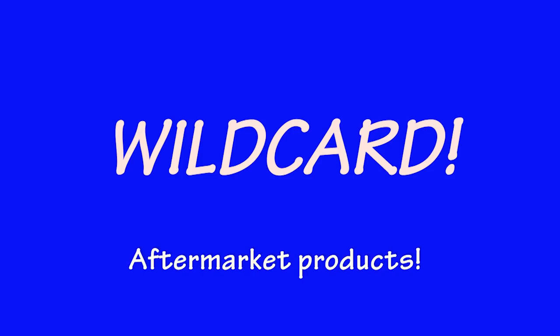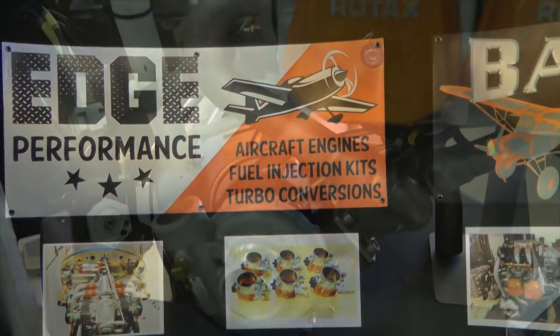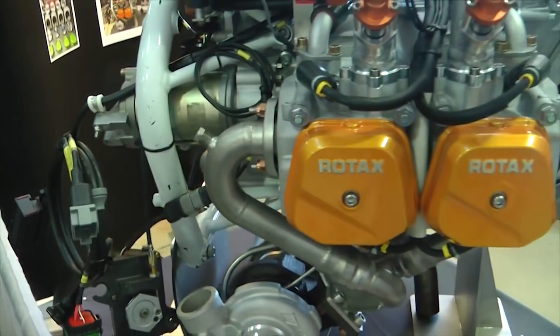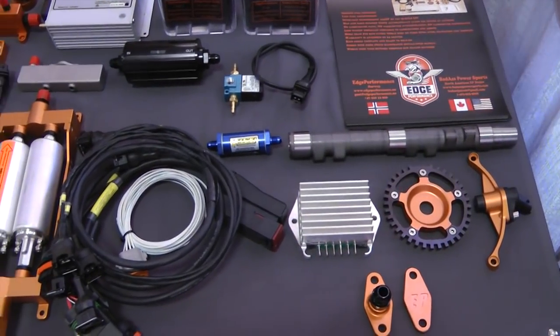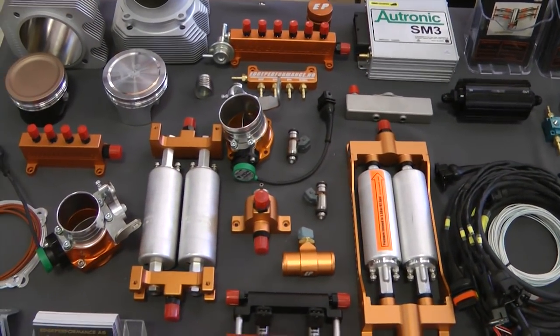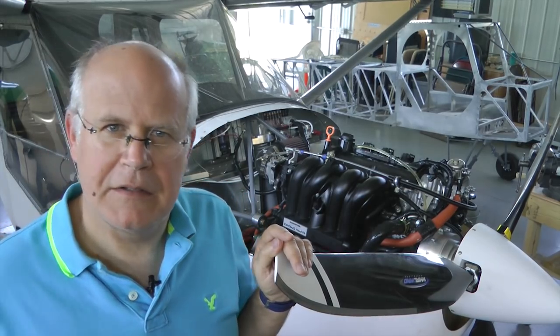Now I'm going to throw a wild card at you — yet another option for engine selection includes the engine aftermarket products. There are a number of companies, for example Edge Performance, that make aftermarket products that soup up the performance of established engines like Rotax and Jabiru. This is a viable method to significantly improve the performance of already reliable engines, for a bit more cost and maybe some risk. They provide turbochargers, fuel injection, cams, larger pistons and the like to increase power at minimal stress to the base engine. Again, talk to pilots flying behind these engines to get their take.